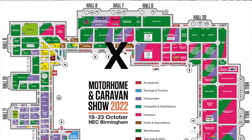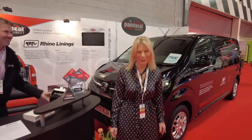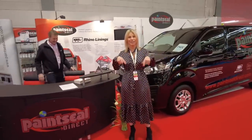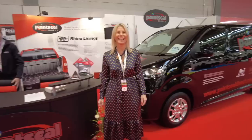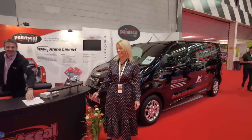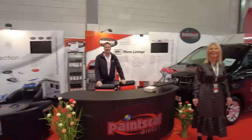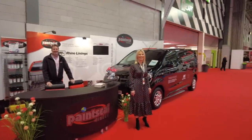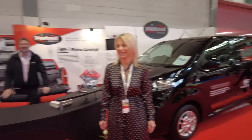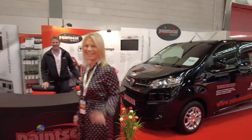Here we are in hall number 7 at Paint Seal - hello Lisa! If you want to come and see the lovely Lisa and her husband Andy, come and see them at Paint Seal. We are by the entrance to hall 7. Come and commiserate with poor Lisa for having such a mean vlogger put all her bloopers in. It'd be lovely to see everyone - have a great show!